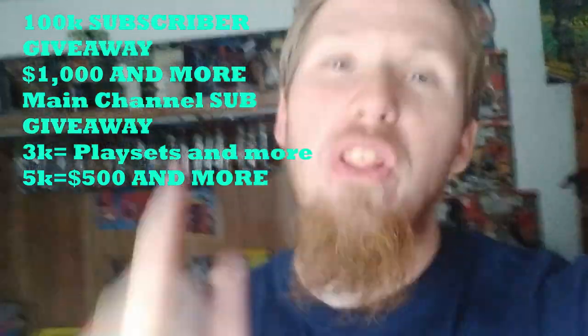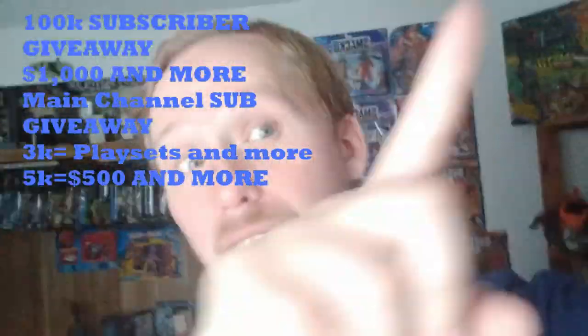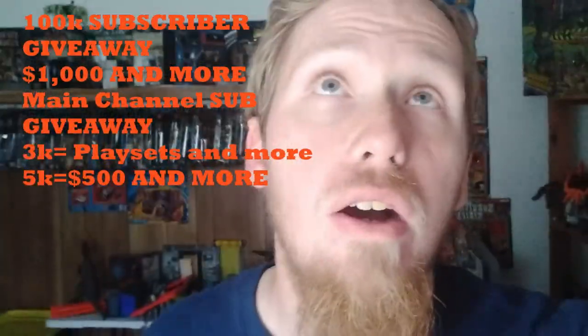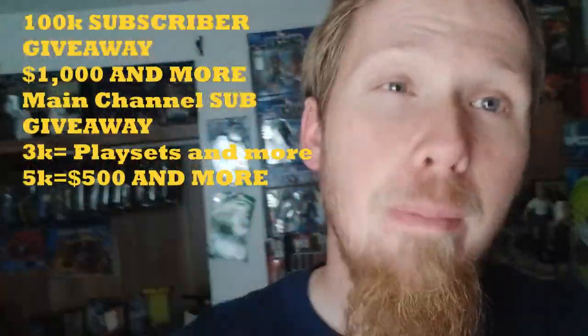We're at my local Walmart — let's go see what they have. Before I do: at 100k followers on this channel I'll be giving away $1,000 and more. At 3k subscribers on my main channel I'll be giving away a next-level games play set, and at 5k subscribers I'll be giving away $500 and more. Smack like, leave a comment, subscribe and turn on the bell. I've been extremely busy with work lately and kind of off my upload schedule, but double upload just for you guys!